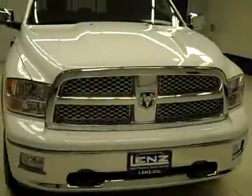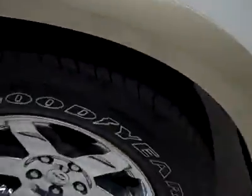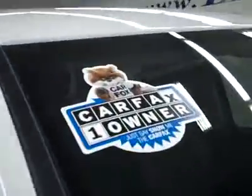This is stock number J3028, a 2011 Dodge Ram 1500 Crew Cab Short Box with the Laramie package. White over tan paint, only 8,000 miles, and a 5.7 liter Hemi engine. These Goodyear Wrangler HP tires have quite a lot of tread left — I'd say 75% at least — and it's a one owner vehicle with a clean Carfax.